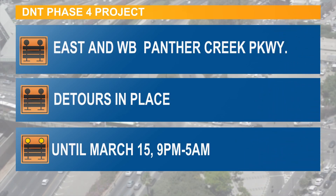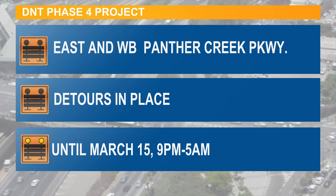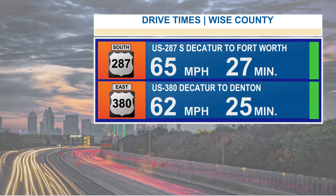And don't forget about that construction happening on Dallas North Tollway, east and westbound at Panther Creek Parkway. Those detours will be in place through March 15th.